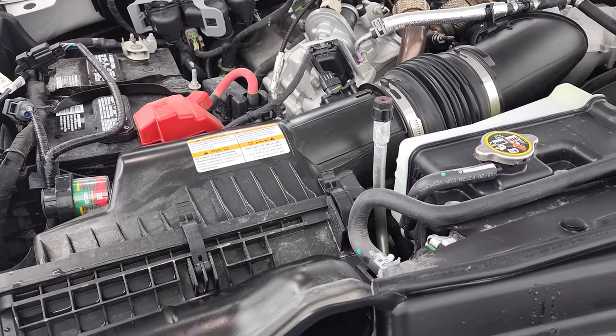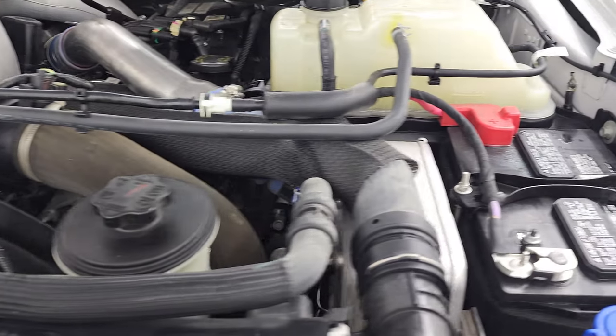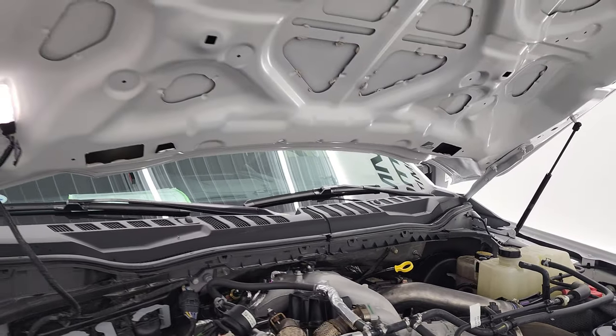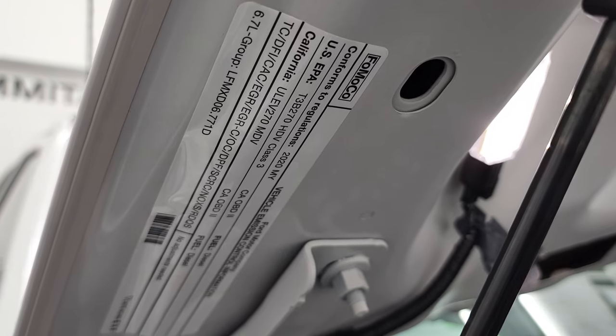Under the hood, we have the 6.7-liter Power Stroke diesel engine — engine bay is very clean, runs very smooth. This truck has been fully safety inspected by our service shop, has a fresh oil and filter change, all the fluids have been checked and topped off per the state of Wisconsin inspection process, and this truck is 100% ready to go. There is your emissions sticker.